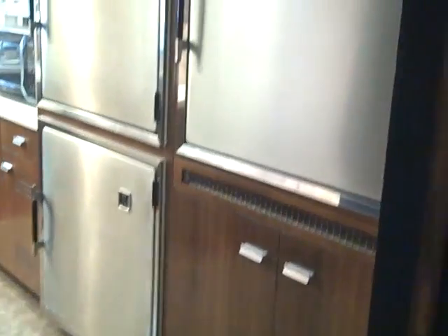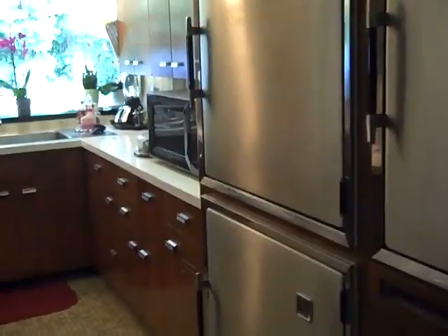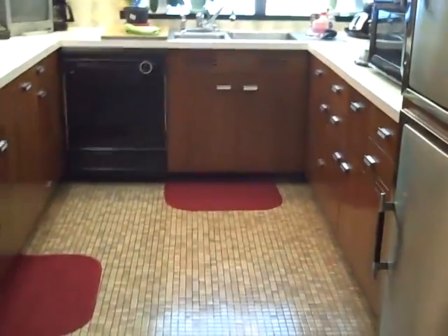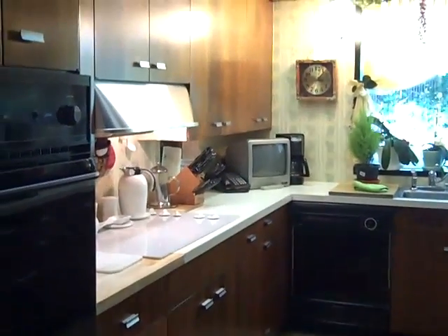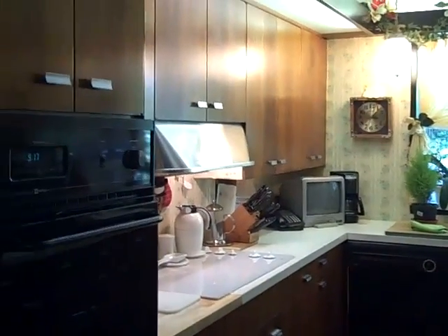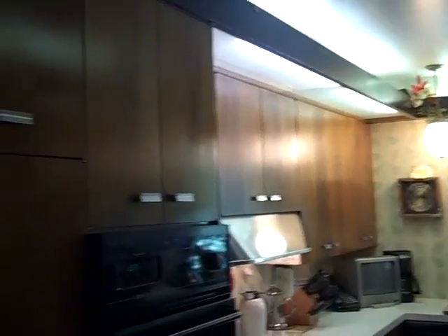Nice gourmet kitchen — large built-in freezer on one side, refrigerator on the other, plenty of counter space. Tile goes throughout. You have a built-in range, built-in stove, and you can see all the cabinetry throughout.